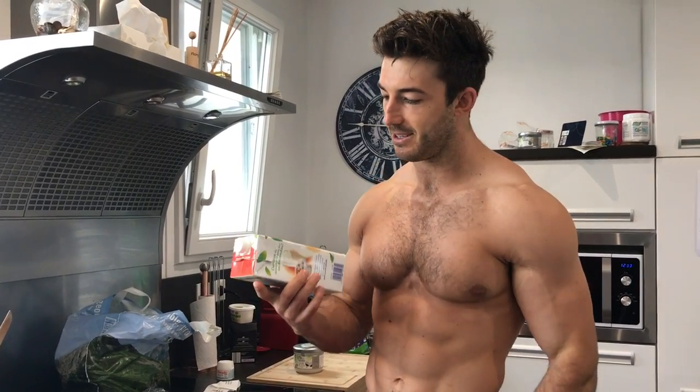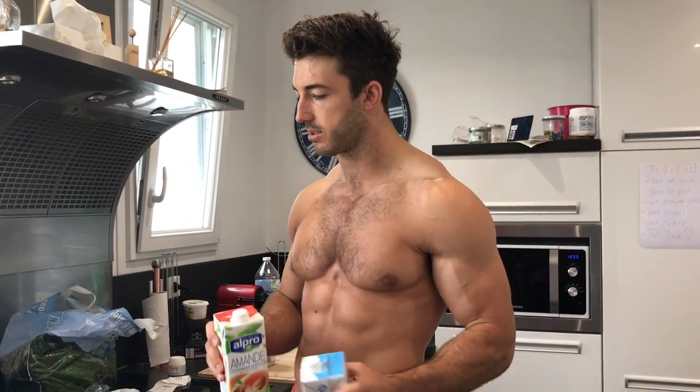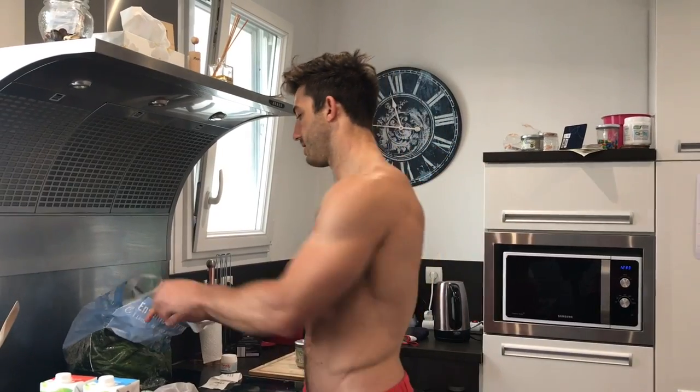We got almond milk. We don't really drink a lot of milk — we only use milk in our coffee. As you guys have seen, I put half a cup of almond milk with my espresso, and then I'll have some coconut oil and butter with it as well.